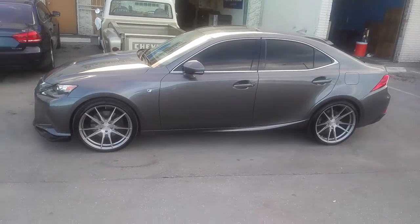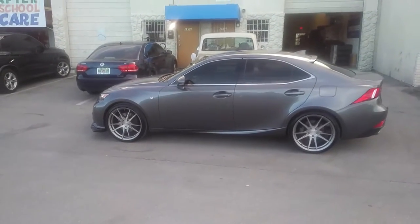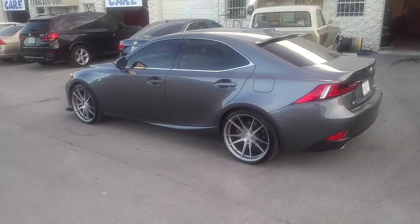Just a really nice wheel, came out really nice on this car. I think we achieved the look that the customer definitely wanted, and I am always impressed by the quality of everything that Rohana does, so this is another good one.